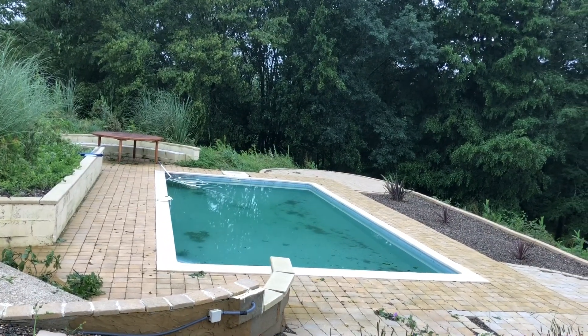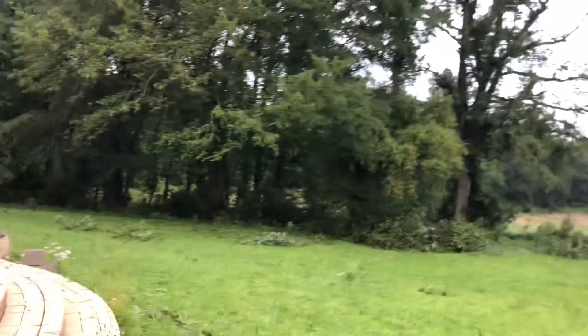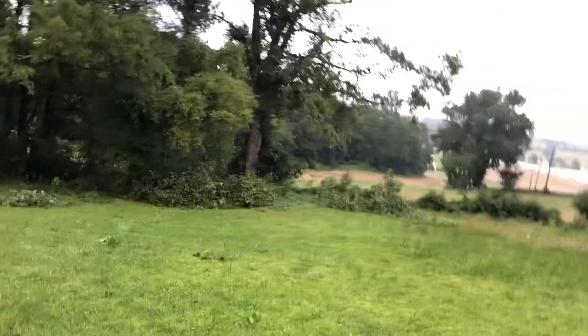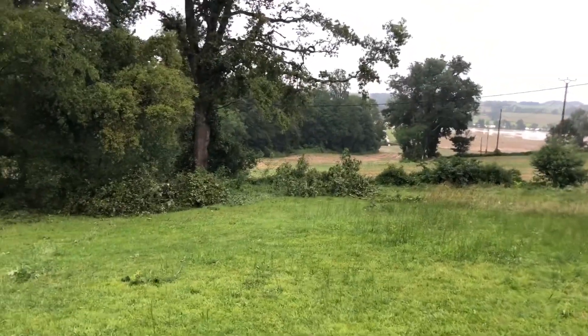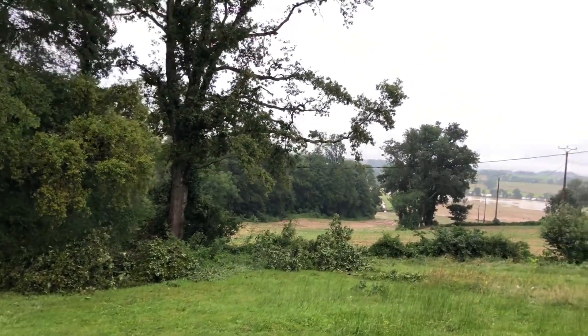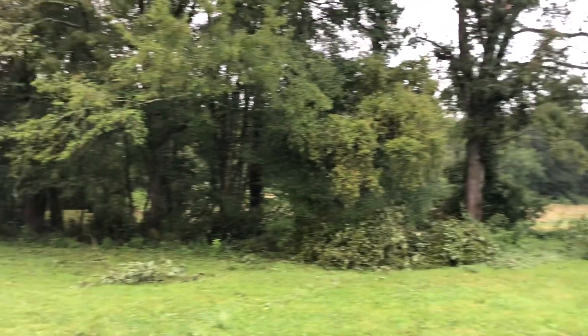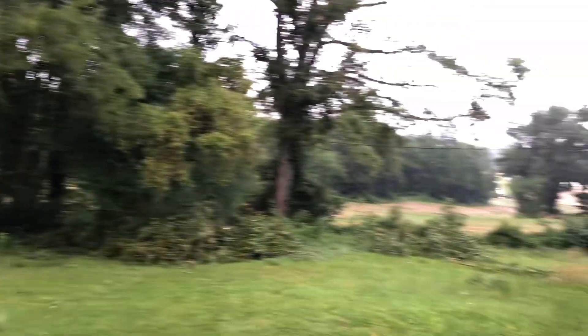The pool needs some work as well. There are dead branches everywhere. I've got to sort that out today.